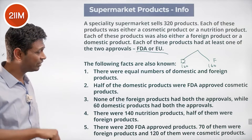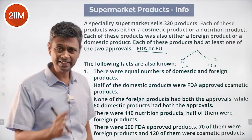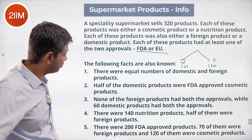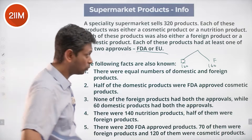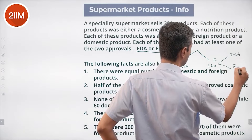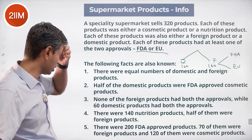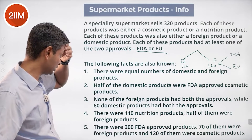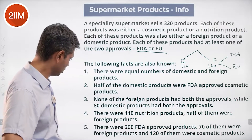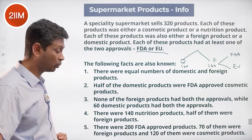Half the domestic products were FDA-approved cosmetic products. Domestic products: 160 total, half is 80 — so 80 were FDA-approved cosmetic products. None of the foreign products had both approvals, so foreign products get split into FDA approval or EU approval only — disjoint sets. There are 140 nutrition products, half of them were foreign. There were 200 FDA-approved products, 70 of them were foreign, so 130 are domestic.